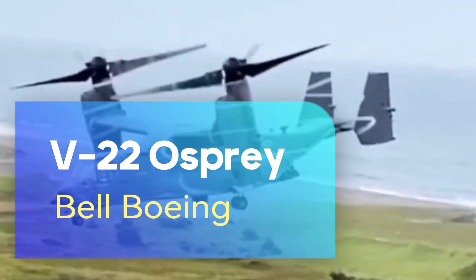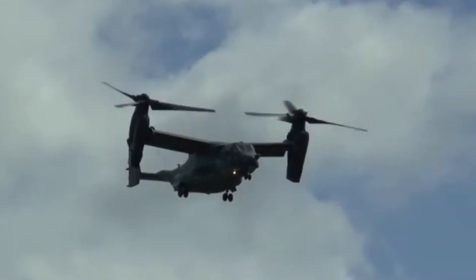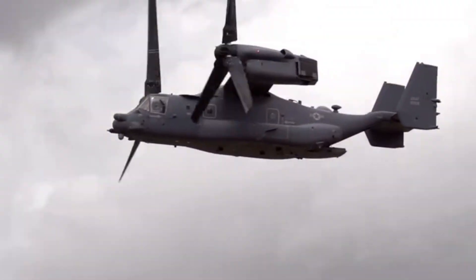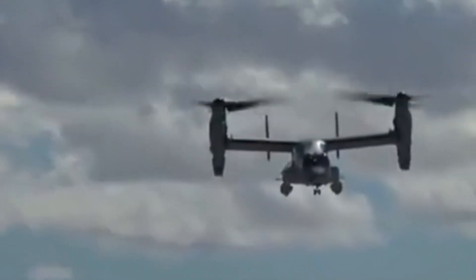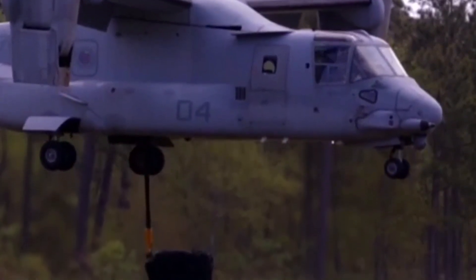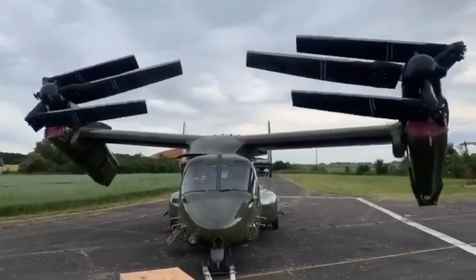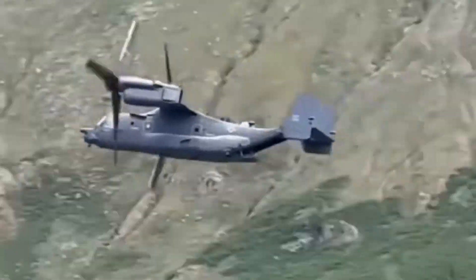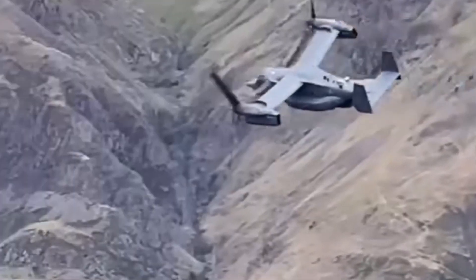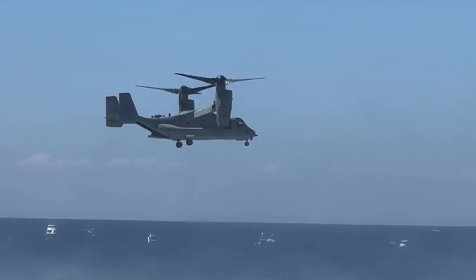The Bell Boeing V-22 Osprey is a tiltrotor aircraft with vertical takeoff and landing capability, revolutionizing the world of aviation. This unique design combines the vertical takeoff and landing advantages of helicopters with the speed and range characteristics of airplanes, allowing it to function as both a helicopter and a fixed-wing aircraft. This versatile aircraft is used in a variety of missions such as troop transport, material transportation, search and rescue operations, and medical evacuation. One of its most striking features is its rotating rotor system: the rotors remain in a vertical position during takeoff and landing, then turn horizontal during flight and transform into airplane wings, allowing the vehicle to reach speeds that helicopters cannot reach.